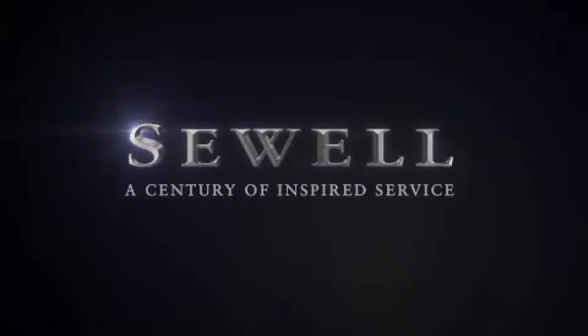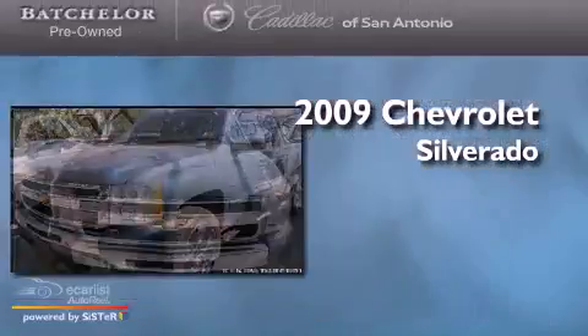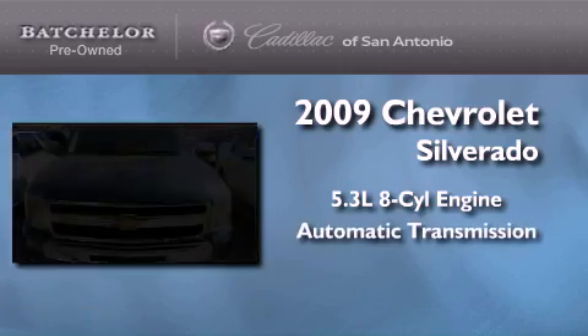Sewell, a century of inspired service. This is a 2009 Chevrolet Silverado. It has a 5.3 liter 8-cylinder engine and an automatic transmission.